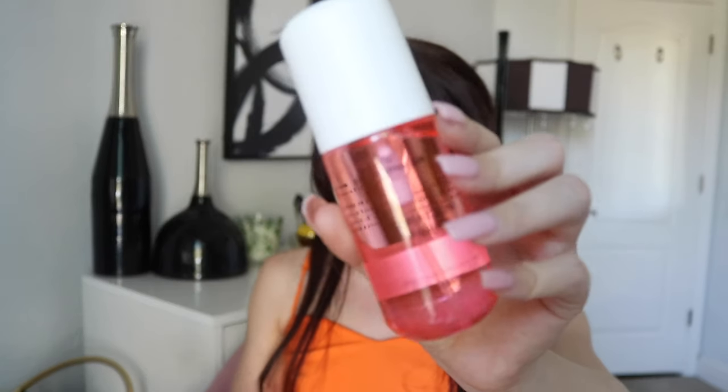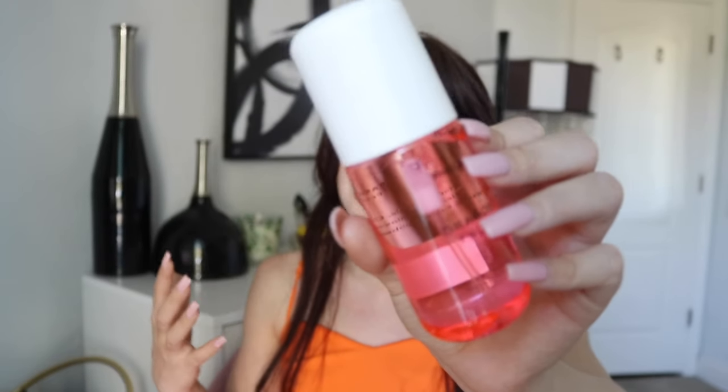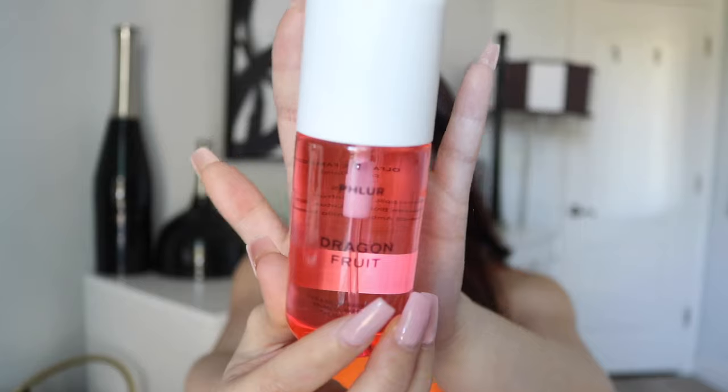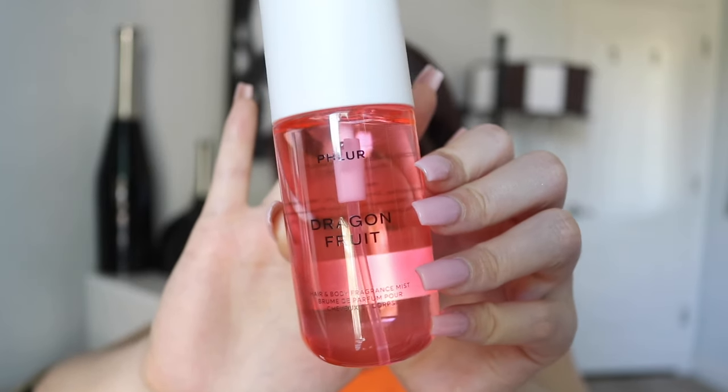This is available on their website and also on Sephora right now. On Sephora, the 3 fluid ounce retails for $20 and the 8 fluid ounce retails for $35, which I think is actually really reasonably priced — especially considering the last round they sent were pretty long lasting for body mists. These are categorized as body and hair mists.